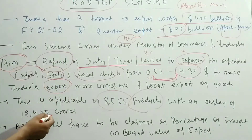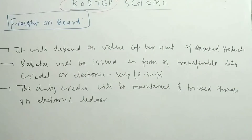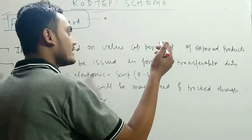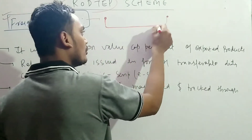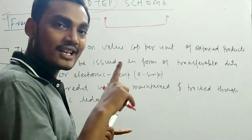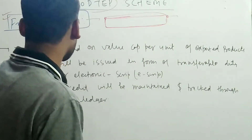The budget allocated for this scheme is ₹12,400 crore. Rebates will be claimed as a percentage of the Free on Board (FOB) value of exports. FOB means the product travels from the manufacturing company — whether in an SEZ, MSME, or otherwise — all the way to the destination port, and credit is issued only once the receiving country has received the goods. The country of origin must be India.